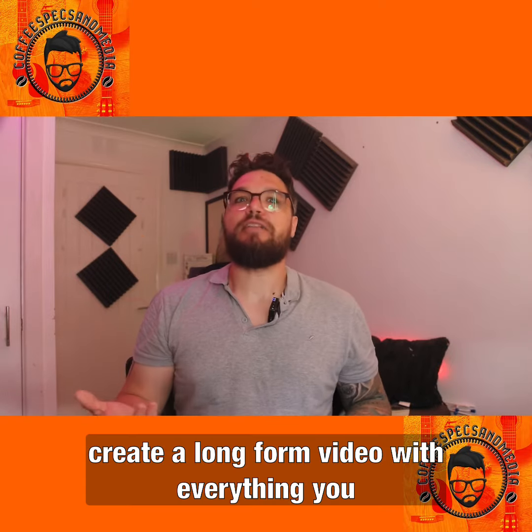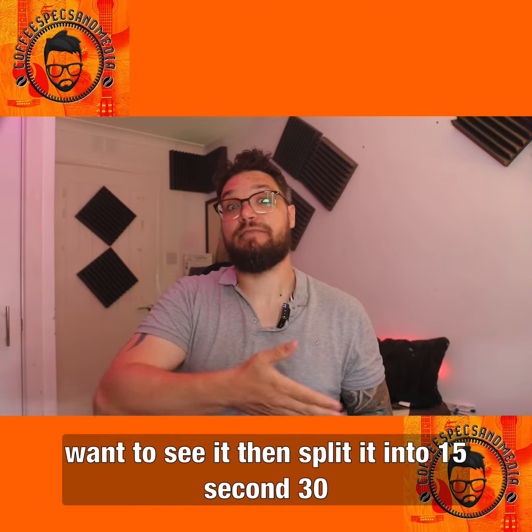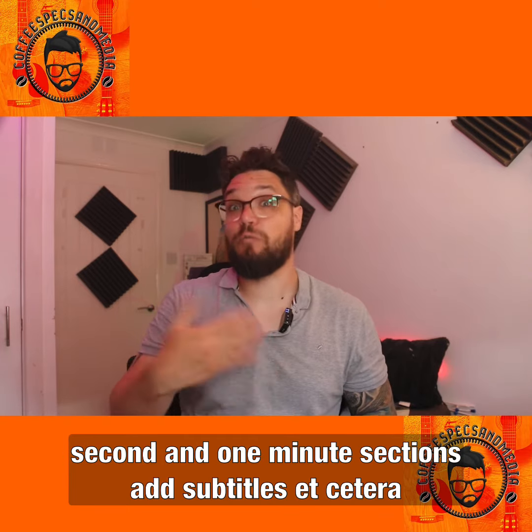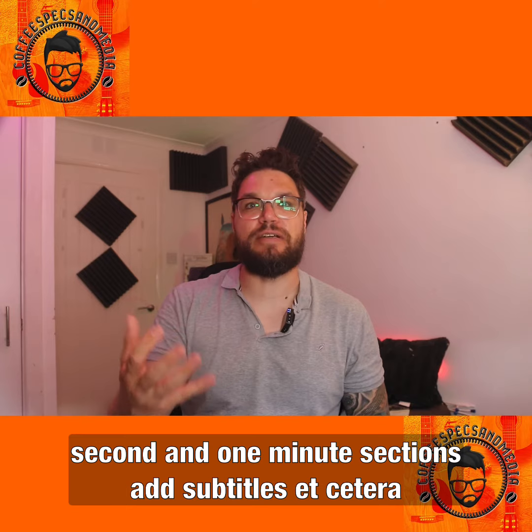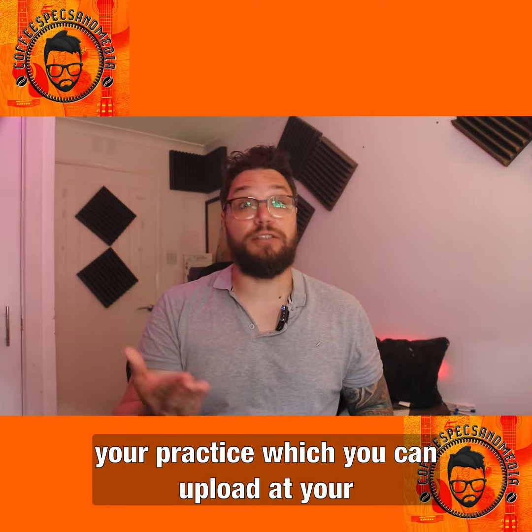And a bonus tip for you: create a long-form video with everything you want to say, then split it into 15-second, 30-second, and one-minute sections. Add subtitles, and you've got a huge amount of content for your practice which you can upload at your convenience.